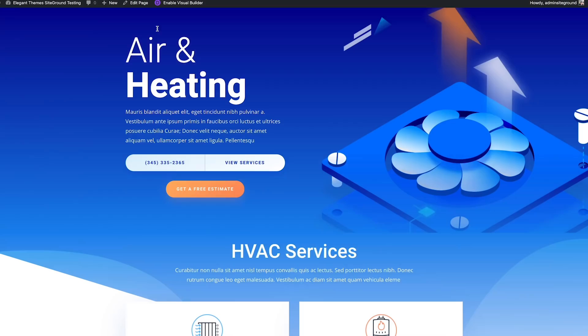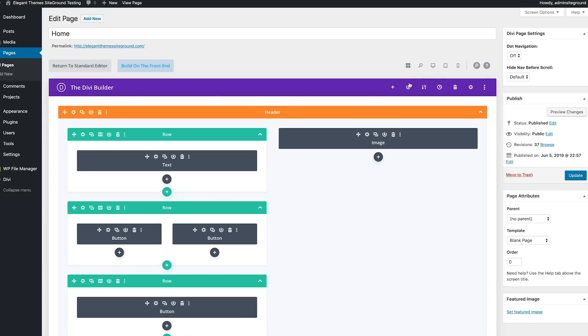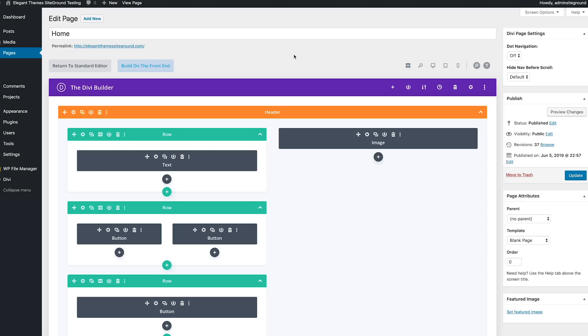Today we are releasing a performance enhancement that greatly reduces load times and peak memory usage for the Divi Builder. This means each time you use the Builder you'll be spending much less time waiting for the page to load and the Builder content to render. When combined with the Divi Builder options cache and the PHP definitions cache released earlier this year, complex layouts can be loaded with surprising speed.